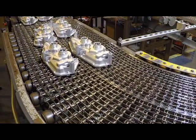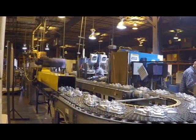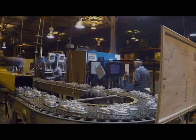Following this, the parts are then placed on a conveyor for cooling to room temperature for handling after wash, rinse, and dry cycles.